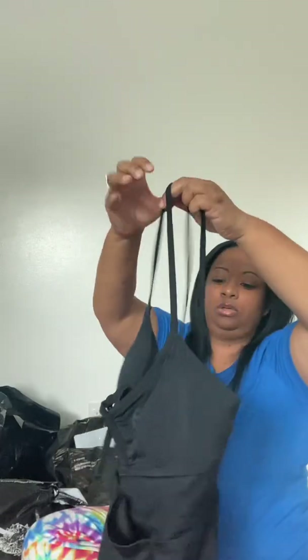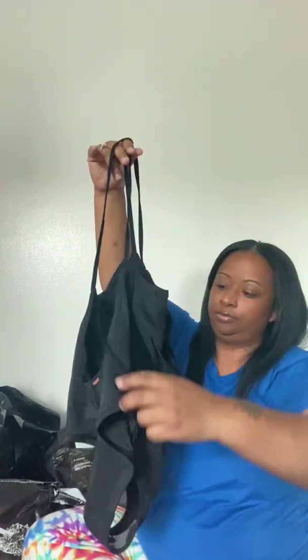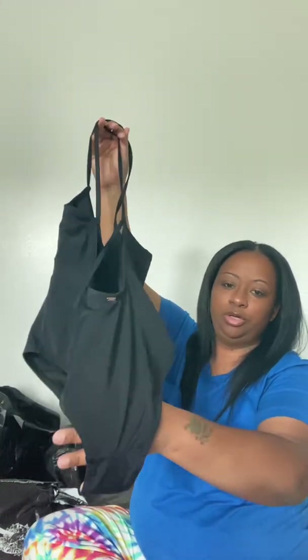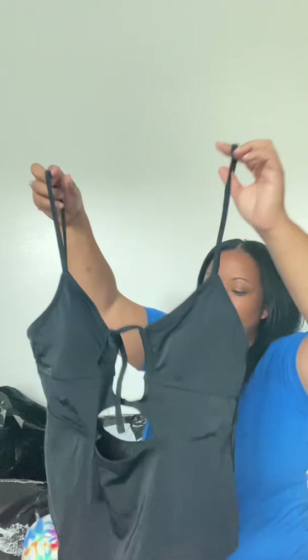Their swimwear right now is 60% off, so you can get a whole swimsuit for like $20. A lot of these suits go on and off sale on the Pink side. These are all one-piece. The first one has holes in the front and ties you can adjust. On the back it has a string you can tie, and it does go more into your cheeks so your butt will be out. It's a size large and I only paid like $10 for it.